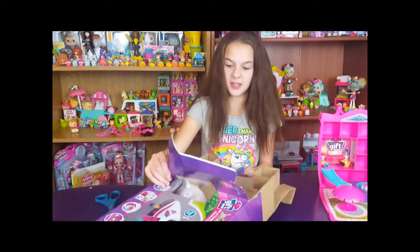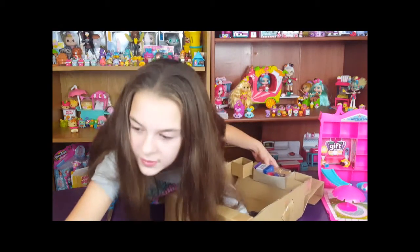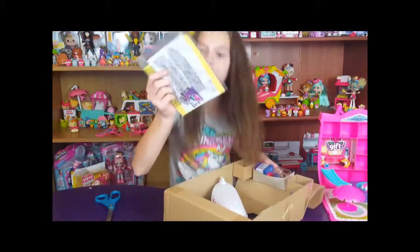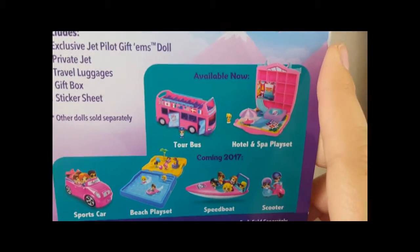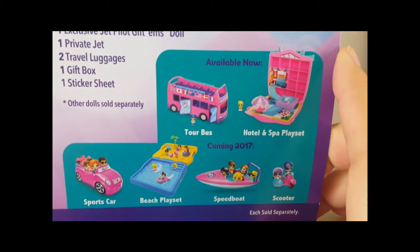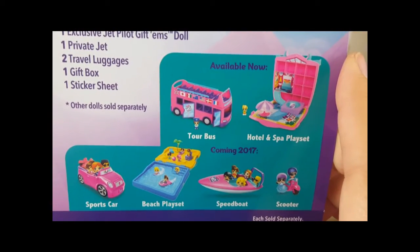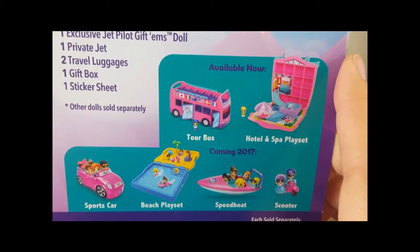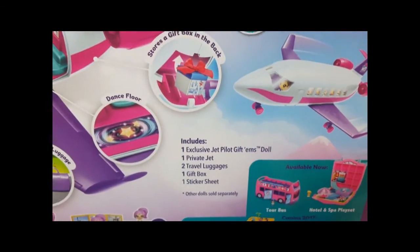I think it is really cool how the play sets are adventurous and involve all the different countries and traveling. I'm excited for the ones coming out in 2017. So you've got the tour bus and the hotel and spa now, and then the sports car, the beach play set, the speed boat, and the scooter are coming soon. I want the speed boat the most — I want the sports car. Natalie will tell you I genuinely love these things — they're great.